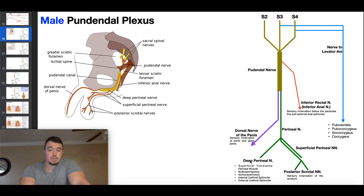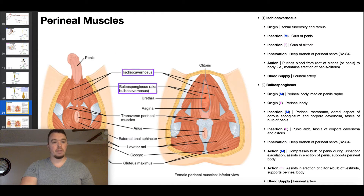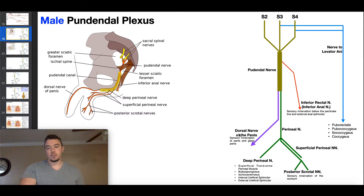The deep perineal nerve gives muscular branches to a variety of muscles near the pelvic floor and is purely motor — as expected, since deep branches are usually motor and superficial are sensory. Specifically, the deep perineal nerve innervates the superficial transverse perineal muscle, the bulbospongiosus, the ischiocavernosus, and both the internal and external urethral sphincters. So many of the muscles at the bottom of the pelvic floor are innervated by the deep perineal nerve.